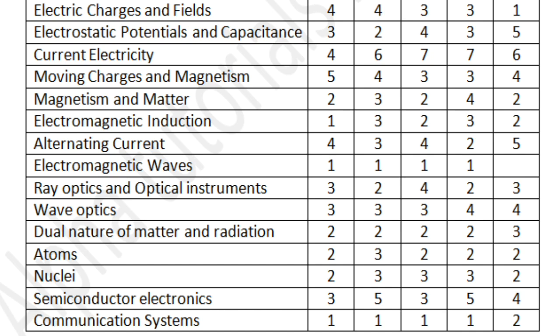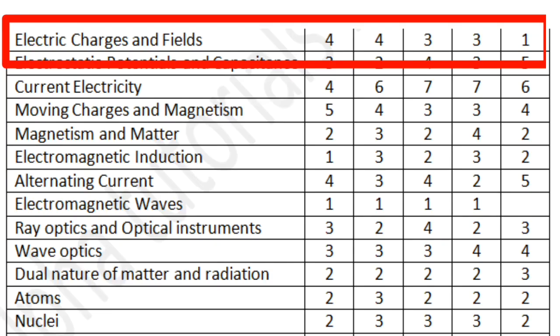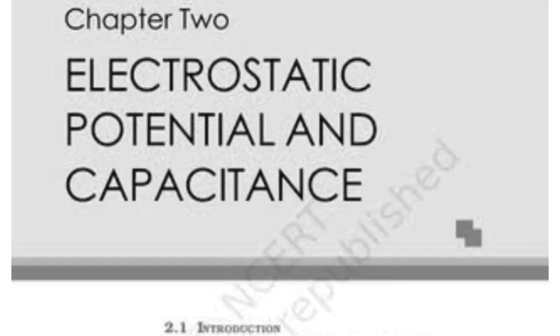The second year syllabus also has 15 chapters, all with large concepts based on many varieties of principles. As mentioned, 75 percent of the marks — 45 questions — come from the second year syllabus. The second year starts with Electric Charges and Fields, covering Coulomb's law, electric fields, electric flux, Gauss's law, and the electric dipole. You can expect two to three mostly numerical questions from this chapter, based on Coulomb's law, electric fields, or Gauss's law. Conceptual questions are rare in this chapter.